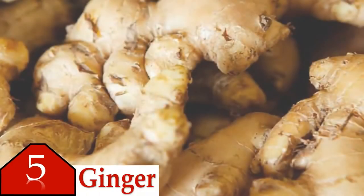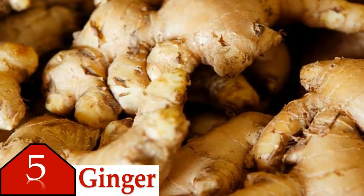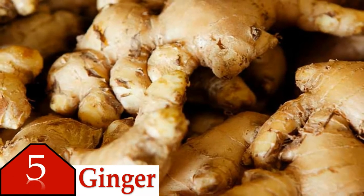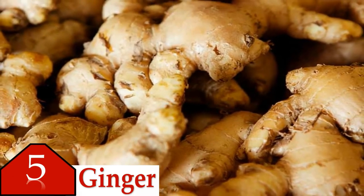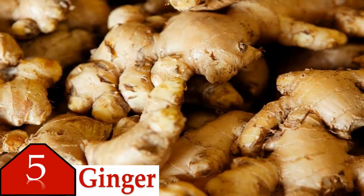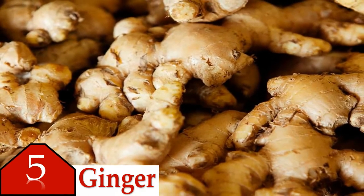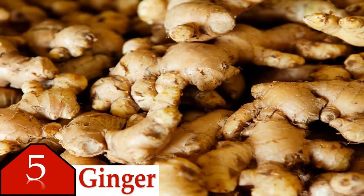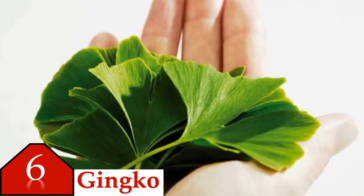For the same reason, large amounts should not be taken before dental procedures or surgery. Number five is ginger. Ginger root is used to ease nausea and motion sickness. Research suggests that ginger can relieve nausea caused by pregnancy or chemotherapy. Other areas under investigation include nausea caused by surgery and motion sickness.